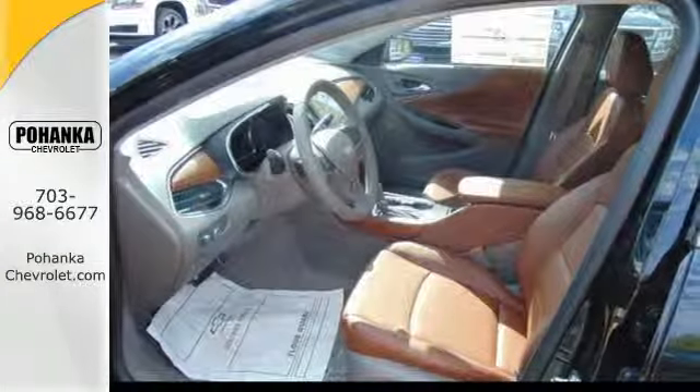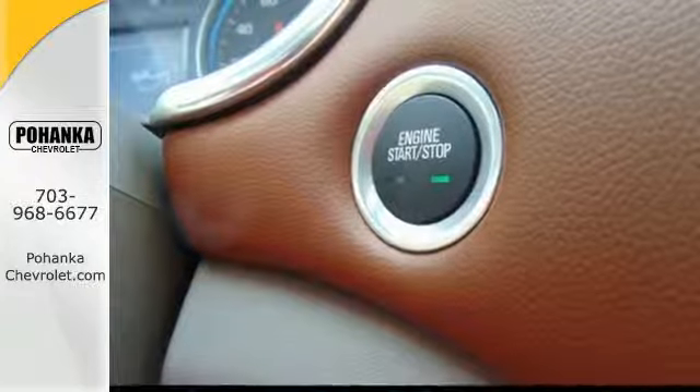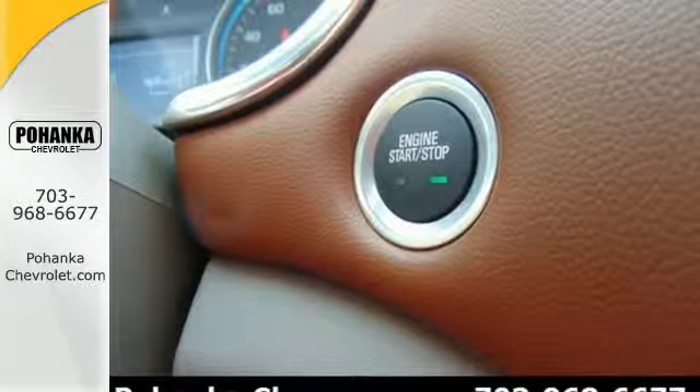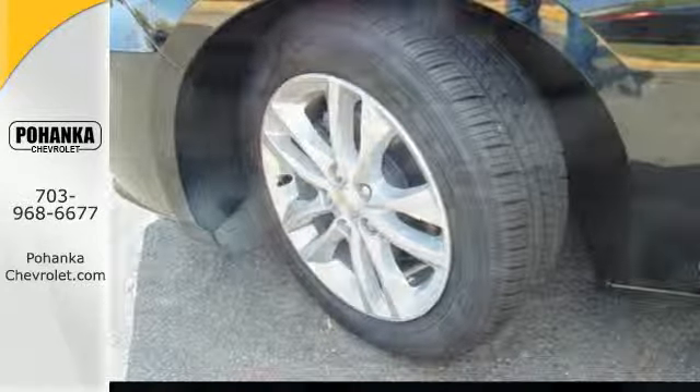Chevy MyLink means a world of entertainment options are at your fingertips on the interactive touchscreen, while Bluetooth keeps you in touch hands-free. And while you're having a good time, Stabilitrack keeps a close eye on the commute, helping you stay in control.